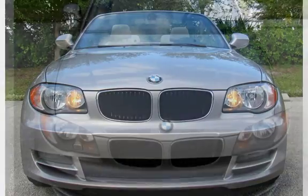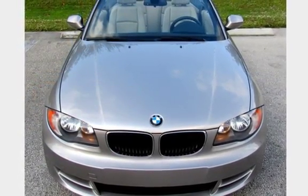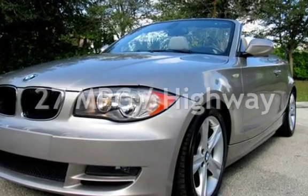This BMW is a great value with less than 50,000 miles on the odometer. Estimated fuel economy for this vehicle is 18 miles per gallon in the city, and 27 miles per gallon on the highway.